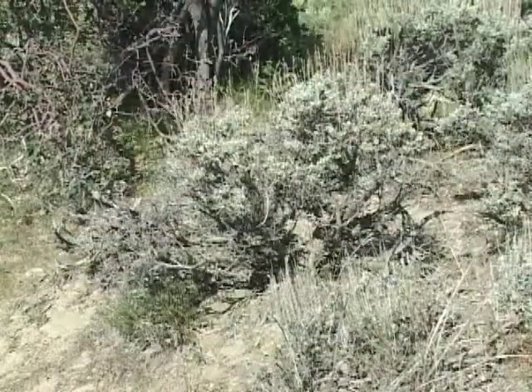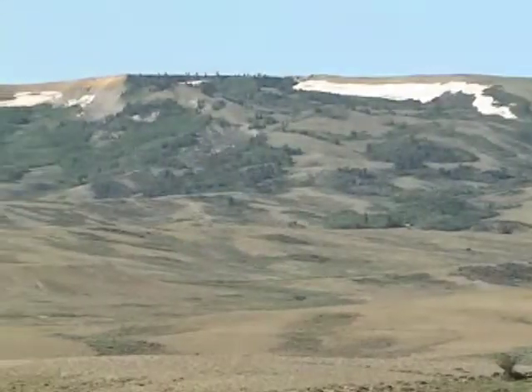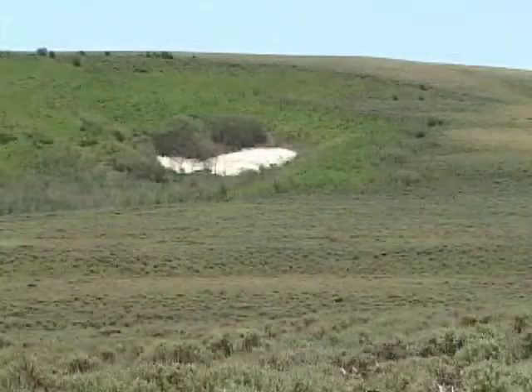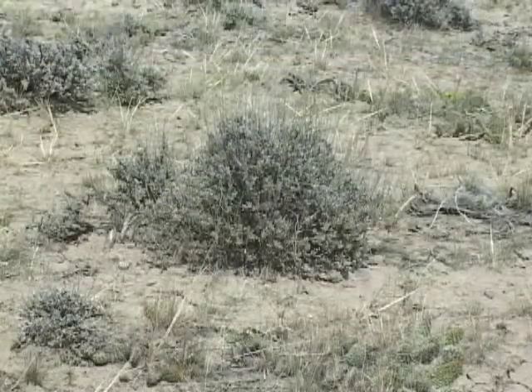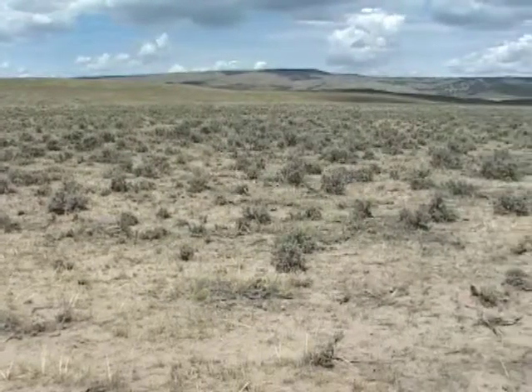Sagebrush is abundant in western Wyoming, where a larger portion of the year's total precipitation falls in the winter as snow. Water accumulates in the snowpack, and when it melts, it can reach greater depths in the soil. The deep tap roots of sagebrush are well suited to reaching this deep water. This helps sagebrush grow during the hot, dry summers.